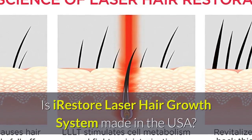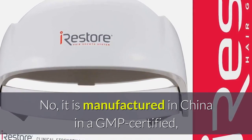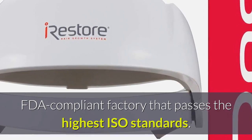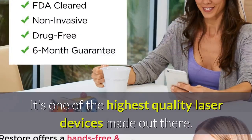Is iRestore laser hair growth system made in the USA? No, it is manufactured in China in a GMP-certified, FDA-compliant factory that passes the highest ISO standards. It's one of the highest quality laser devices made out there.